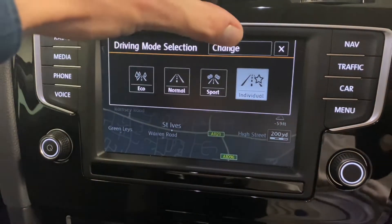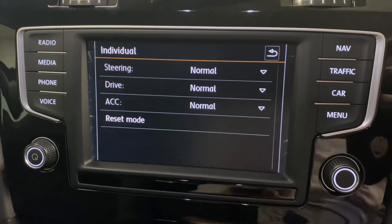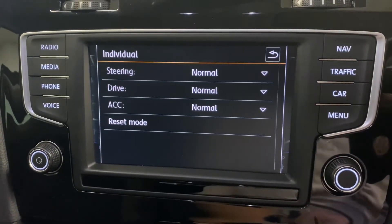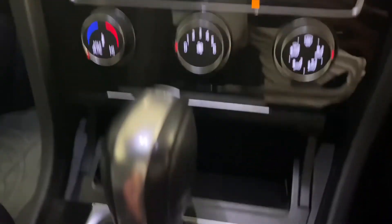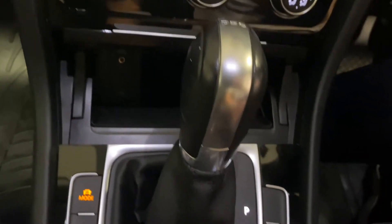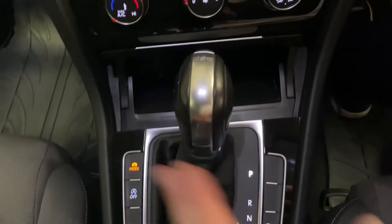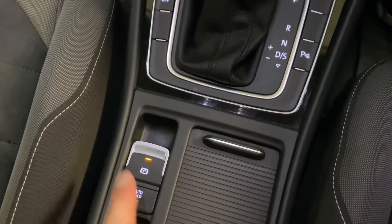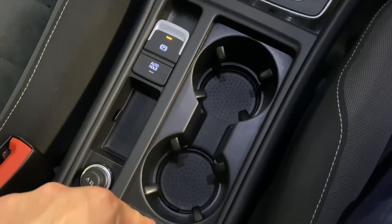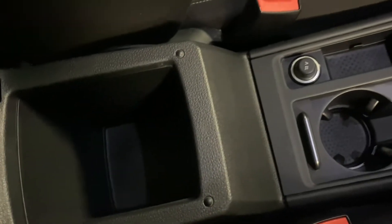There are various driving modes to choose from: eco, normal, sport, and individual. Touching the change option shows what can be adjusted. The ACS here is the adaptive cruise control. Coming down we've got the air conditioning, useful storage including auxiliary input and USB just there, start/stop and the DSG selector, a normal and automatic handbrake, cupholders, 12-volt sockets, and the armrest.